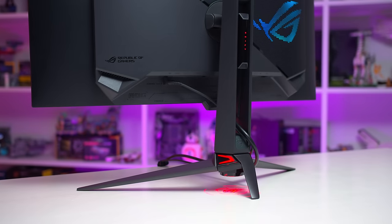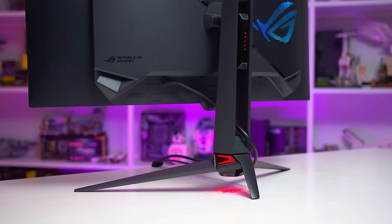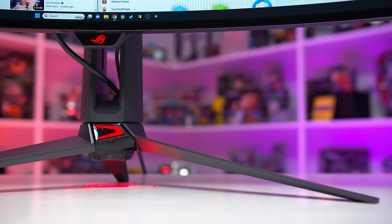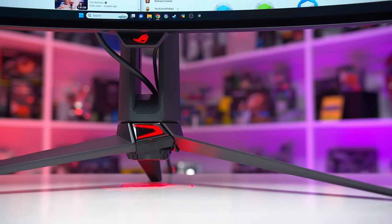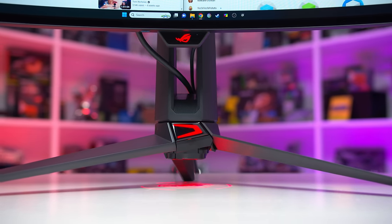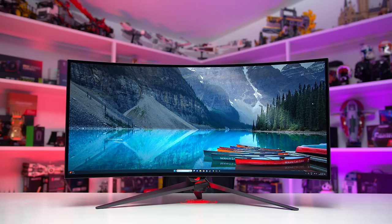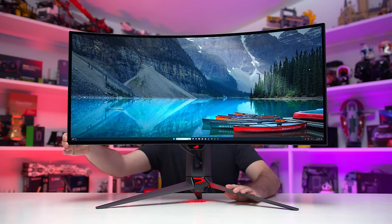The stand includes ASUS's logo illumination feature, which I instantly disable, along with elevated metal legs which are wide but do allow you to put stuff around the base. The pillar and most outer surfaces are standard black or grey plastic of various finishes. The range of ergonomic control is reasonable, with height, tilt, and swivel adjustability. It's a solid, stable design that resists desk wobble.